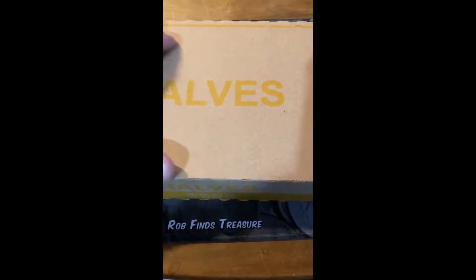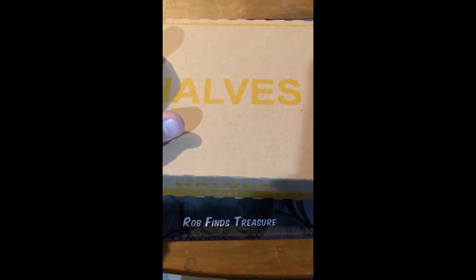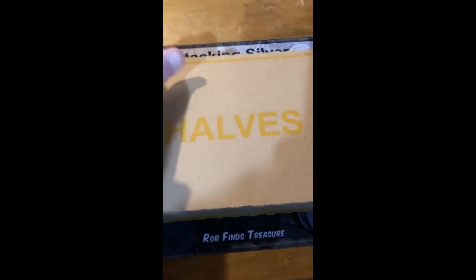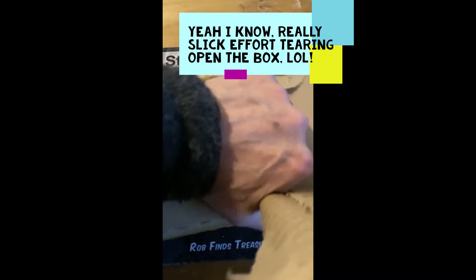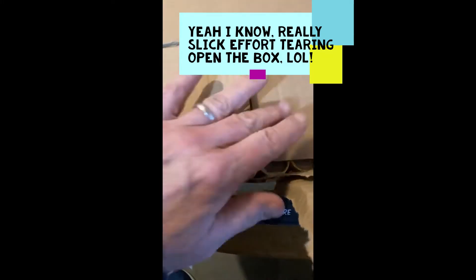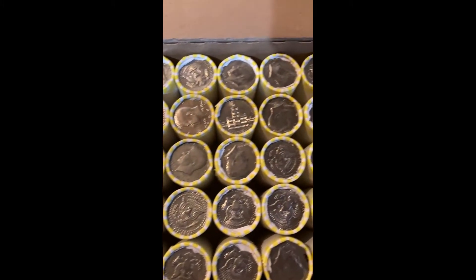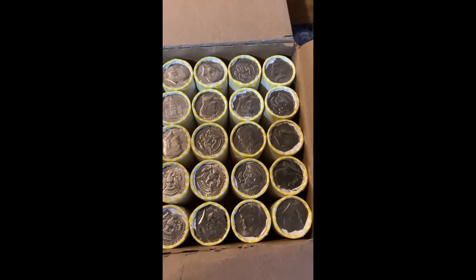What's up everyone, this is Minnesota Joe. Today I've got a box of half dollars. The last couple boxes have been skunk, so hoping for a good box here. If I find anything I'll bring it back. Not seeing any silver. I will bring you back if I find anything.